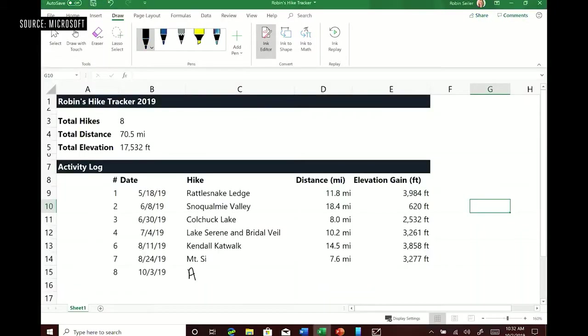When are you going to bring pen to Excel? Let me show you this new feature. This is my hiking tracker, and I'm going to do Anthony's Nose — that's 7.6 miles. This is the Surface Pro 7 and some amazing features of Office.